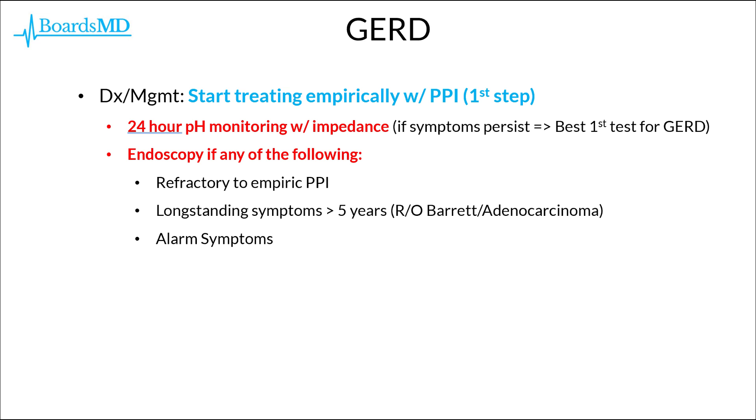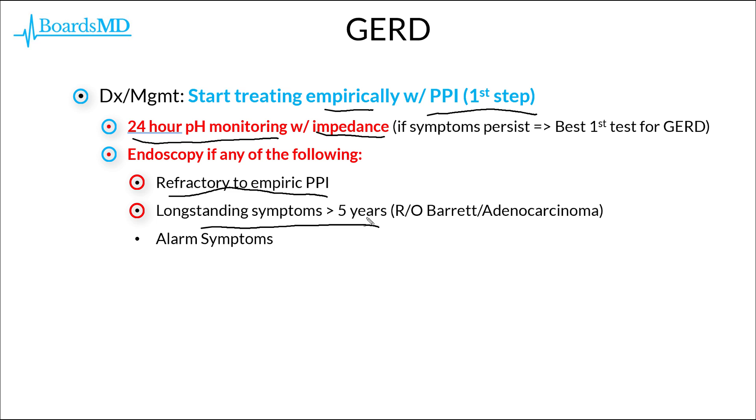Bringing this all together: if we answer no to our key questions regarding patient risk status, we treat GERD empirically with a proton pump inhibitor. For patients with persistent symptoms after an 8-week PPI trial followed by twice-daily PPI or switching to a different PPI, the next best test is a 24-hour pH monitor with impedance testing. We should not hesitate to proceed with endoscopy if the patient is refractory to empiric PPI trials, has long-standing symptoms greater than five years' duration — to rule out Barrett's esophagus, dysplasia, or esophageal adenocarcinoma — or if any alarm symptoms are present.